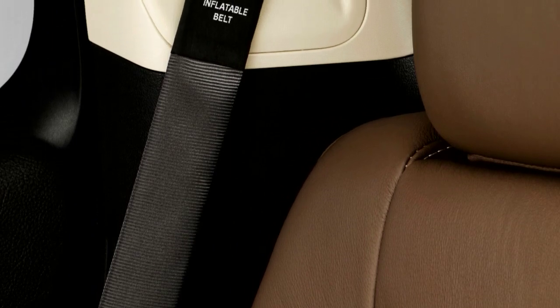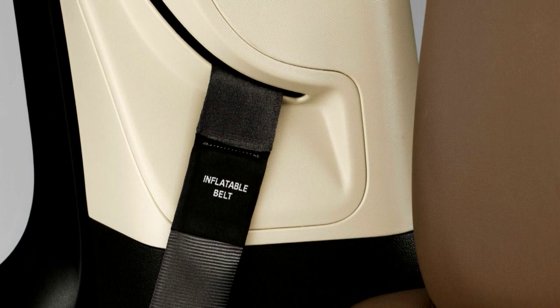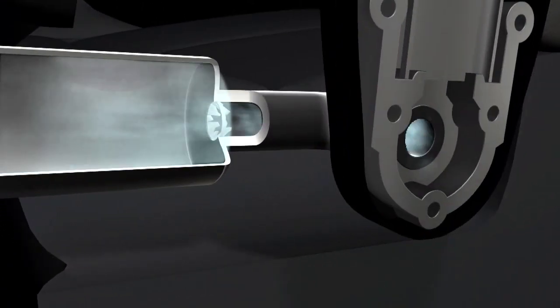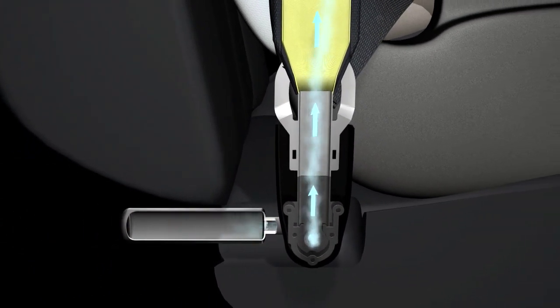Developed for the outboard rear seats, the shoulder strap is actually an airbag housed within what looks like a traditional belt. But if there's an accident, sensors determine when the inflatable belt should deploy, signaling the belt's tubular airbag to inflate with compressed gas.